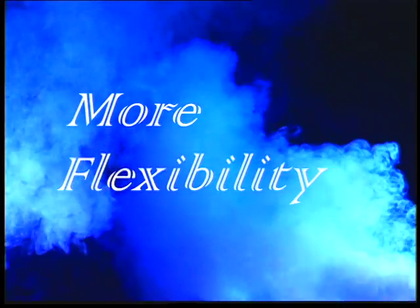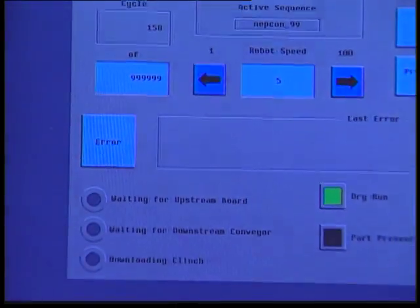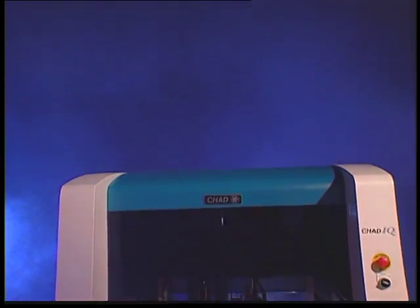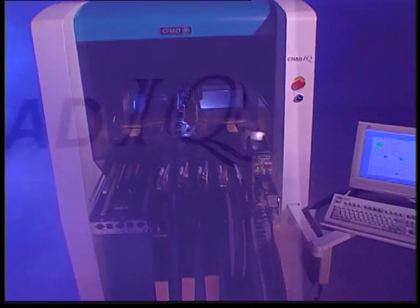Give it more flexibility with more feeders available to it. And finally, integrate the systems better than ever before. The results were nothing less than revolutionary: the Chad IQ System.